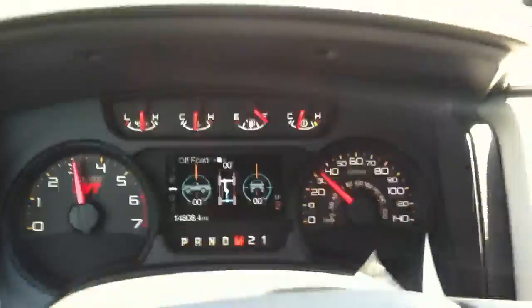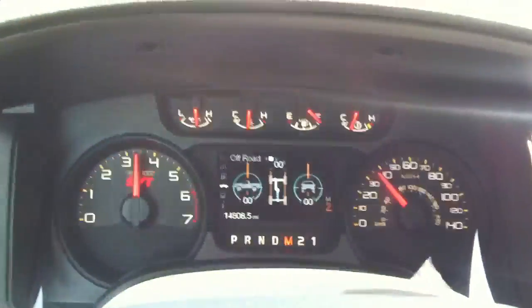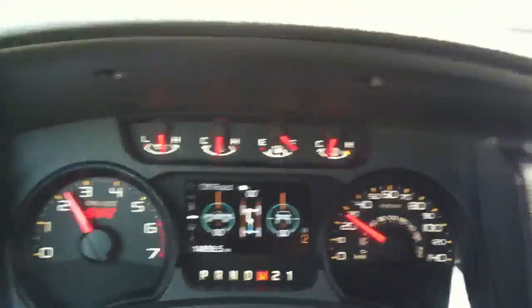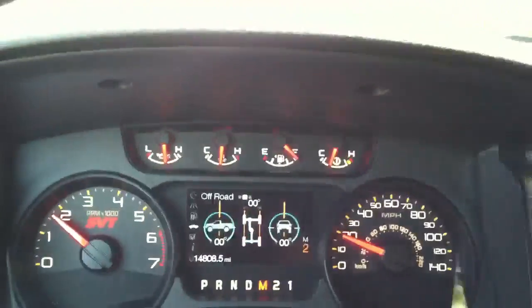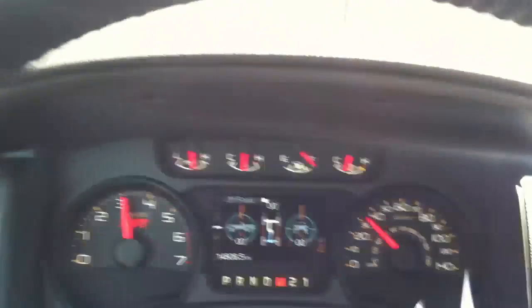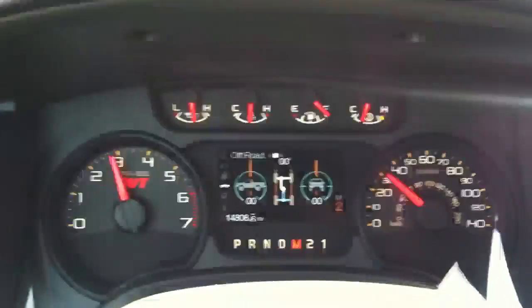Once I get to 30-35 mph, I push the brake and the gas together, and sure enough, you can hear the engine dies. Take off the brake and it resumes. As soon as you hold the brake again, engine power gets killed.